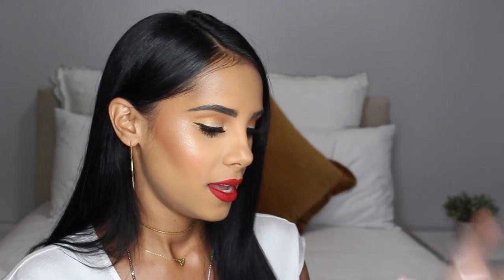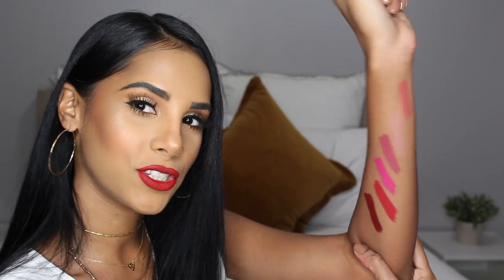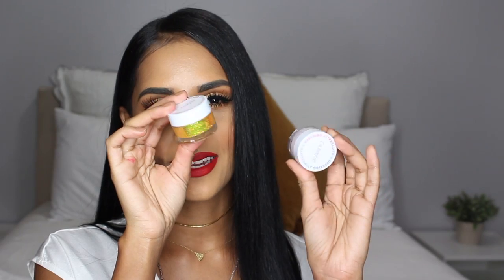I almost forgot — this has to be one of my favorites, especially as a gift for the holidays. It's called Dream Baby Dream lippy stick collection. They have six different colors and these are such great quality — even though they are a baby stick, they're so pigmented and creamy. That's probably the worst swatch ever, but as you can see that's literally just one swipe and they're so pigmented.